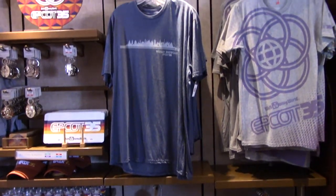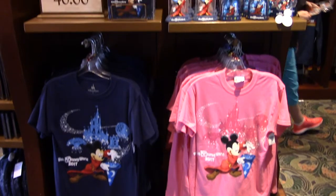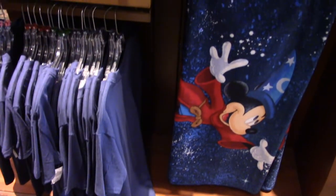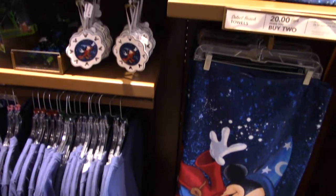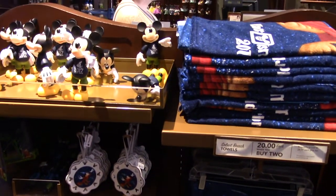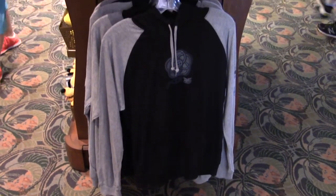Other shirts and additional 2017 merchandise including a 2017 beach towel and a Mickey Mouse figurine with a 2017 shirt. There's also a nice long sleeve 35th anniversary shirt.